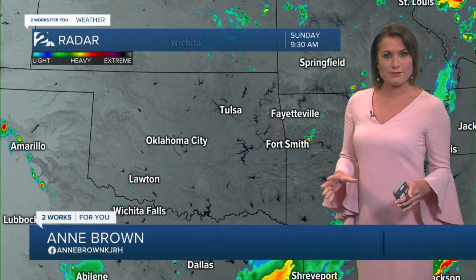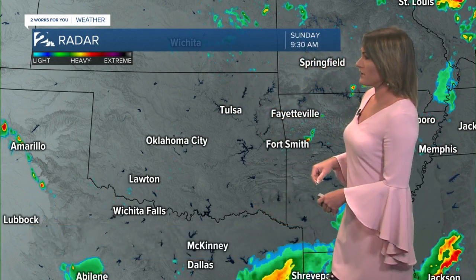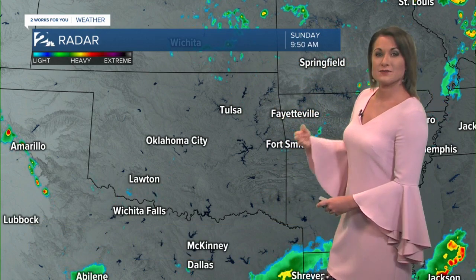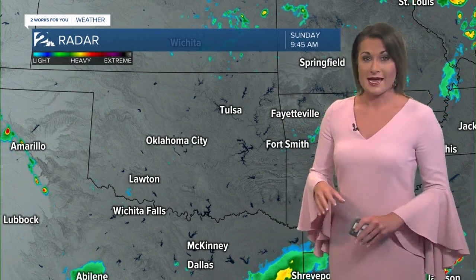We do have a break in that precipitation, but we're not completely done. You can see some isolated showers starting to fire up across the Green Country. We'll keep those isolated showers in as we head into the remainder of the morning and into the afternoon — but again, isolated to widely scattered at best, with the bulk of that precipitation out of the area.